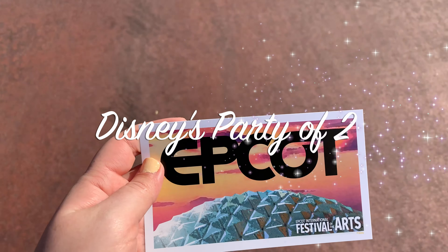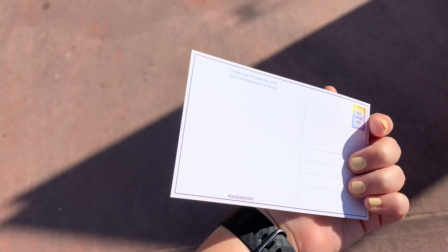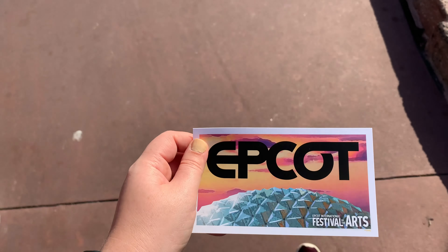We finished our painting. We got this lovely little postcard. Super cute.